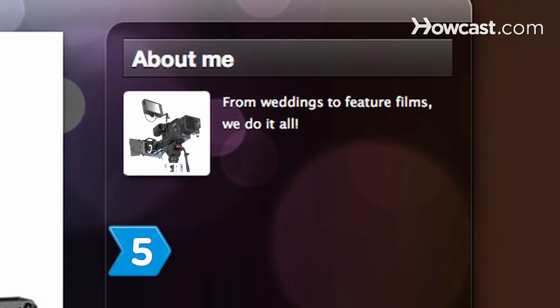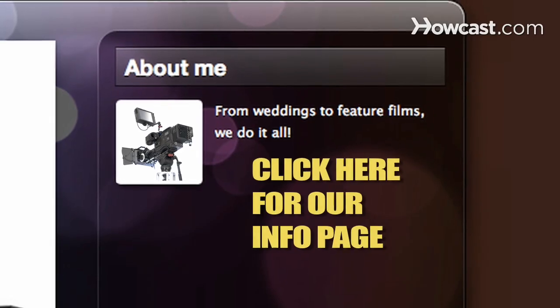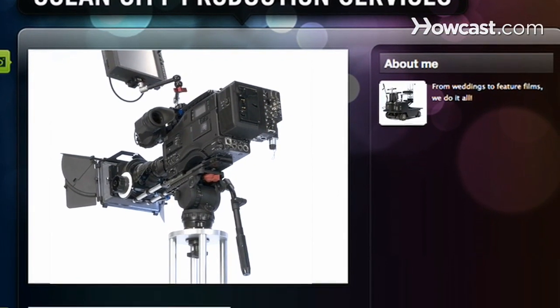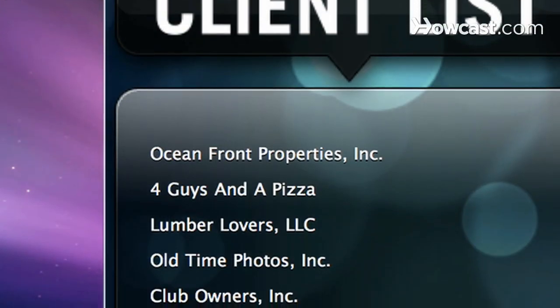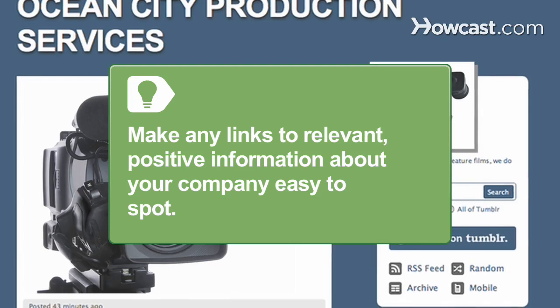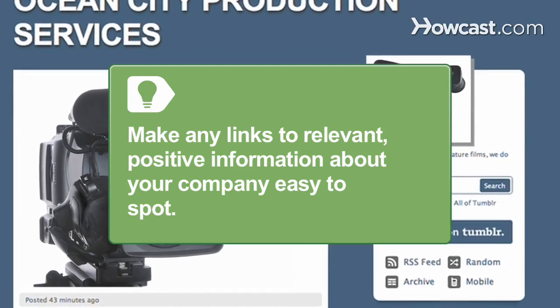Step 5. Present your business's mission and contact information clearly on your homepage. Create pages where you can post a catalog of your products or services and a client list to help instill consumer confidence in your visitors. Make any links to relevant, positive information about your company easy to spot.